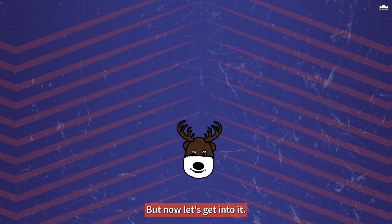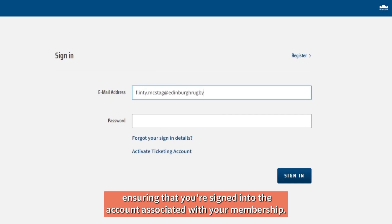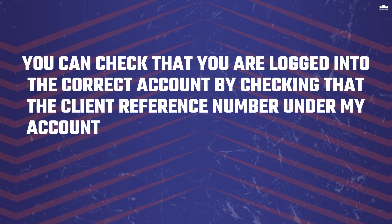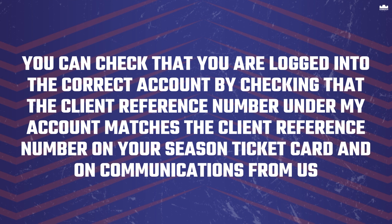But now let's get into it. Step one: log into your account at scottishrugbytickets.com, ensuring that you're signed into the account associated with your membership. You can check you are logged into the correct account by verifying that the client reference number under My Account matches the client reference number on your season ticket card and on communications from us.